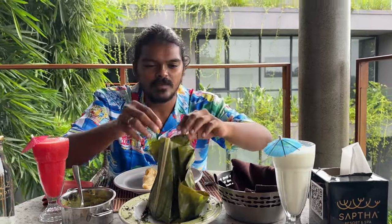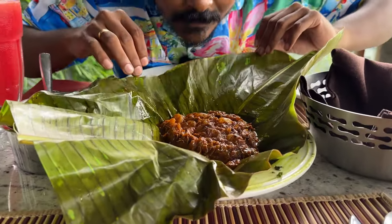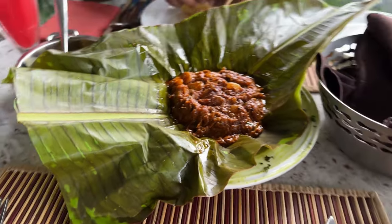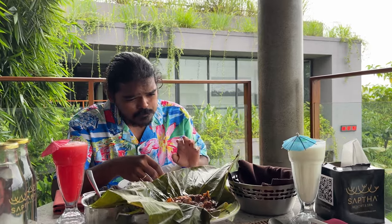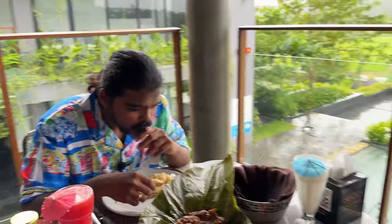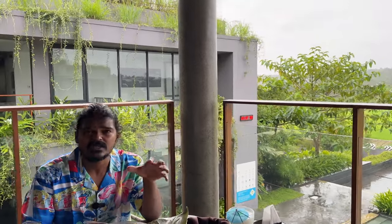Wow! So let's see — nice! Very beautiful. Let's dig in directly. Mmm! Wow! The prawn is so tender. It's very delicious, very beautiful, very delicious. Spices are perfect.